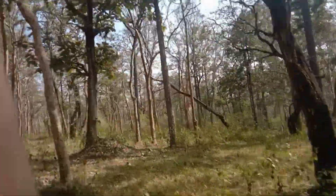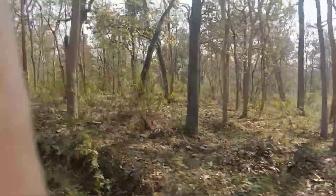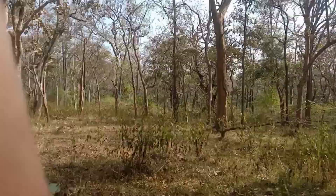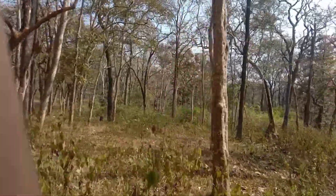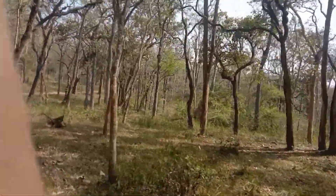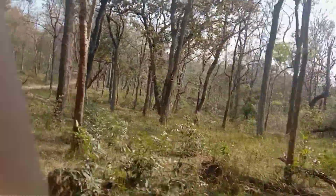There is an enormous amount of wildlife and tourism here. This is the Vanyjeevee Samrakshna — the wildlife sanctuary. Here we can live in the forest area. This is an Eucalyptus plantation.